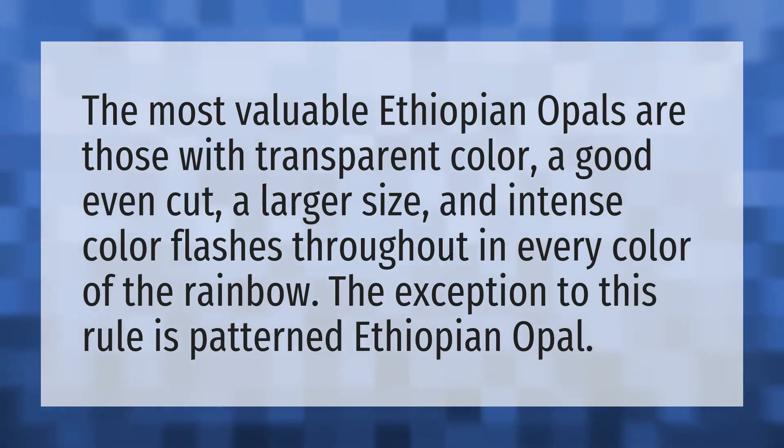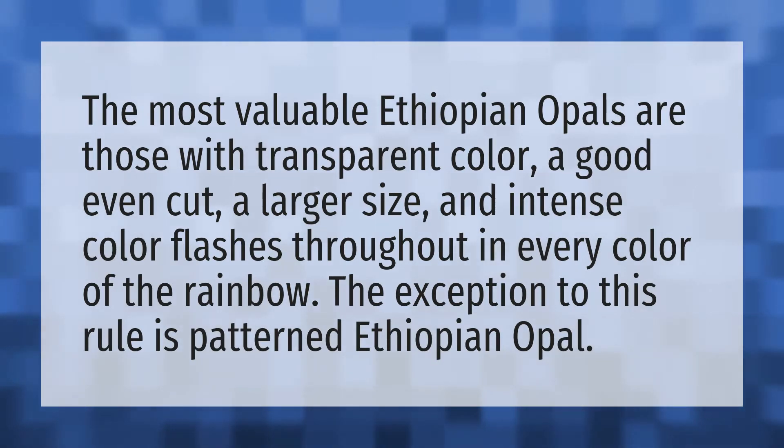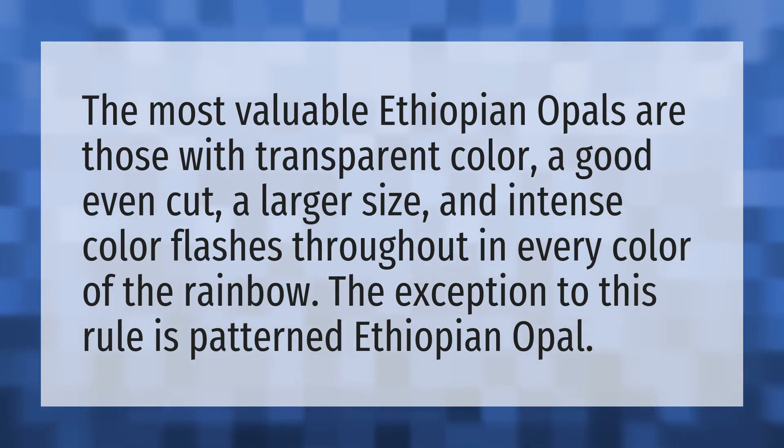The most valuable Ethiopian opals are those with transparent color, a good even cut, a larger size, and intense color flashes throughout in every color of the rainbow. The exception to this rule is patterned Ethiopian opal.